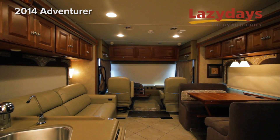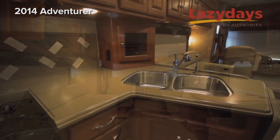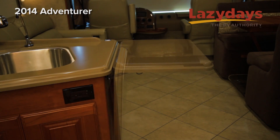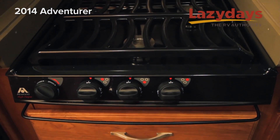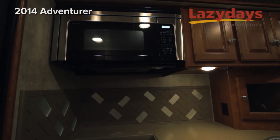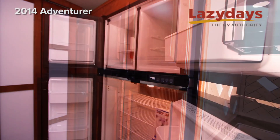We have honey cherry cabinets. In the kitchen we have double stainless steel sinks, an Atwood three-burner LP gas stove top, a Sharp convection microwave, and a Norcold refrigerator with an ice maker.